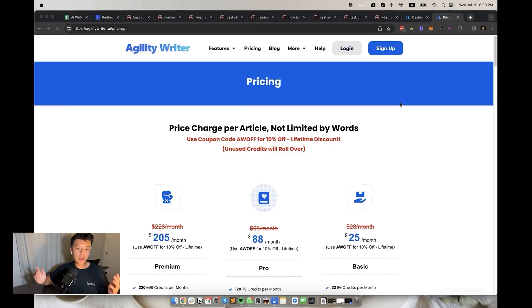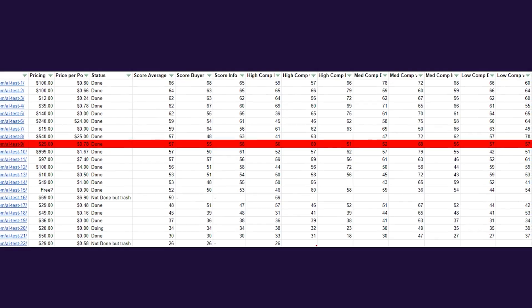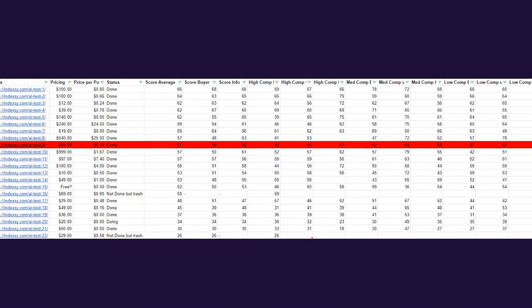At 9th place, we have Agility Writer, which I was actually pretty impressed with. Their plans start at $25 a month and each article is only about 80 cents, and they have several advanced writing options. It's a shame their scores weren't great — SEO score of 57, buyer guides at 55, and the informational keywords at 58. It's worth a try to see if they'll do well in your niche.